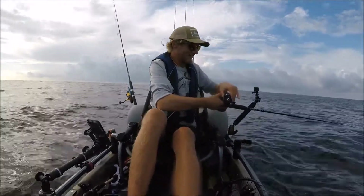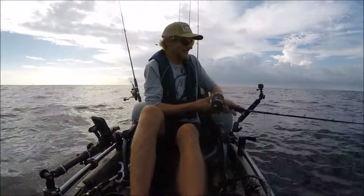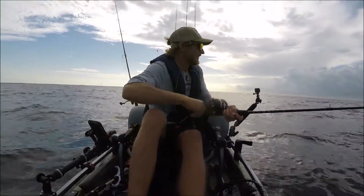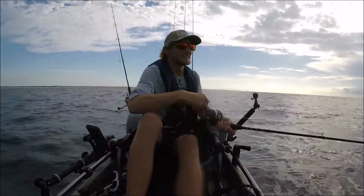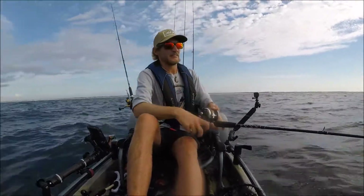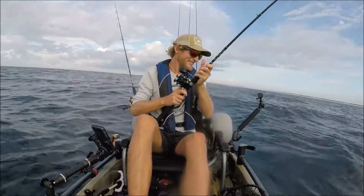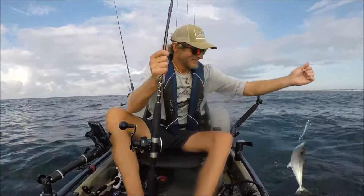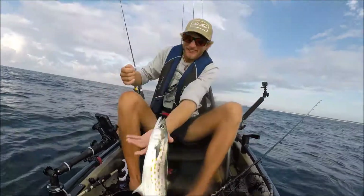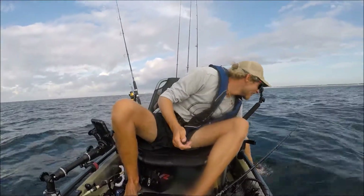Might have one now — there we go, now we're talking. Going straight back to the boat again — thinking this is another Spanish. Yep. Real little fish out here today, they're wild. Don't want to hit anything — wait, they want to hit everything!